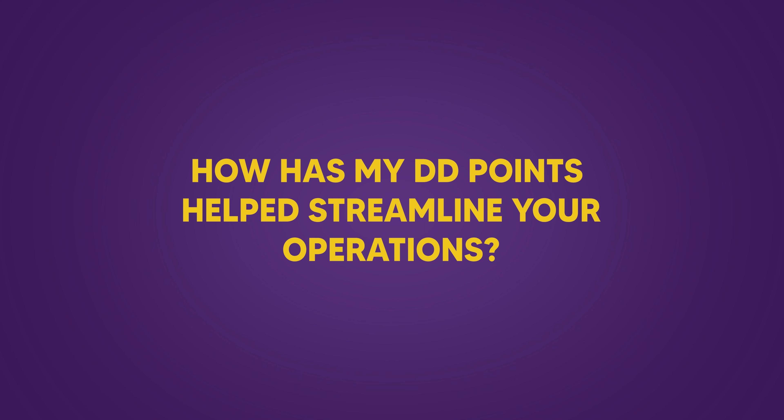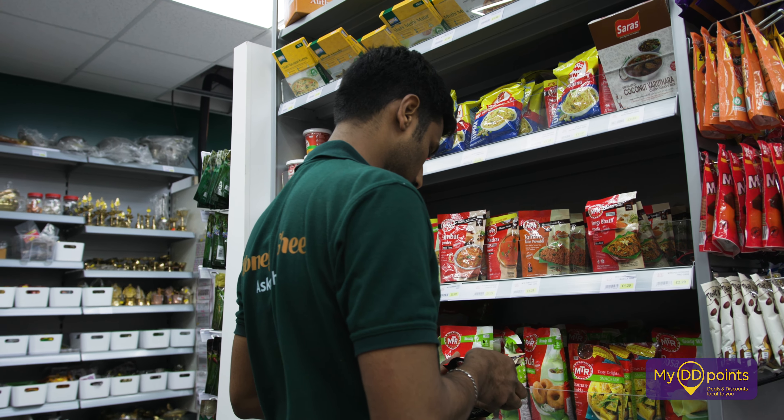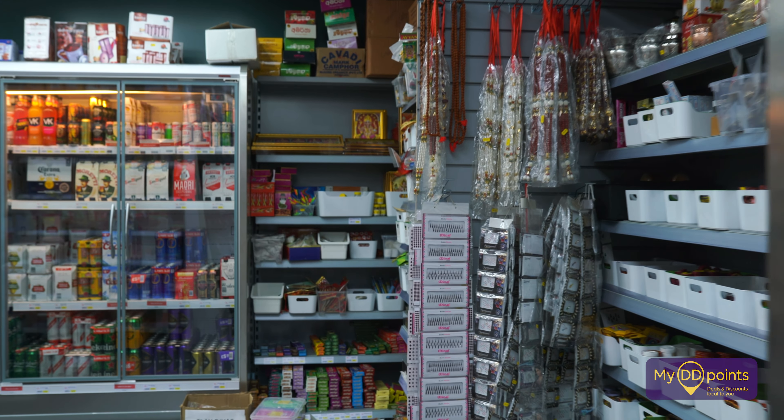One special thing about DDPoints is it's not just a loyalty program — it's also streamlining what we do with ordering systems. With the multi-vendor system, my staff will go around the shop, go on the app, scan the products they need to order, and it will populate them into the different vendors that we preset.